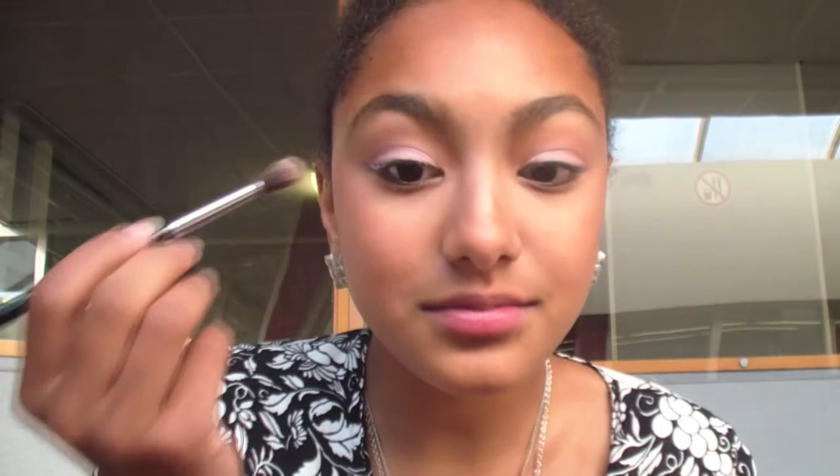The blush I'm using is a limited edition blush from Essence. It's just a really pretty color — if you swirl the brush all around you don't even have to use a highlighter, so that's perfect. I'm finishing off defining my crease by taking the darkest color from the eyeshadow palette and applying that to my crease.